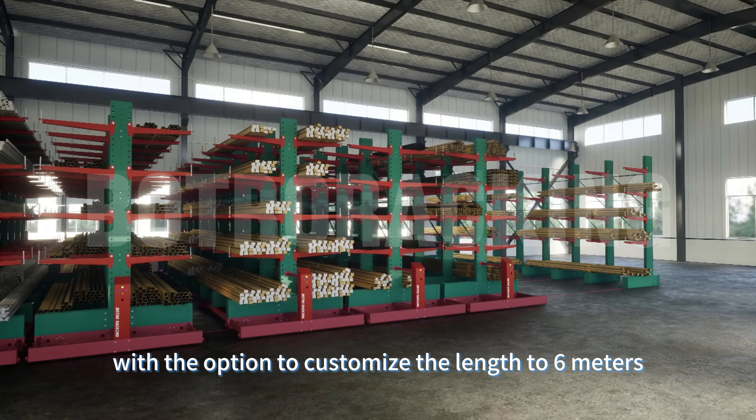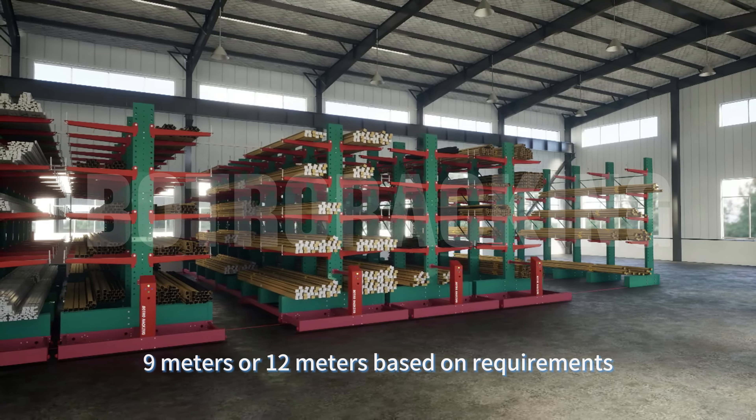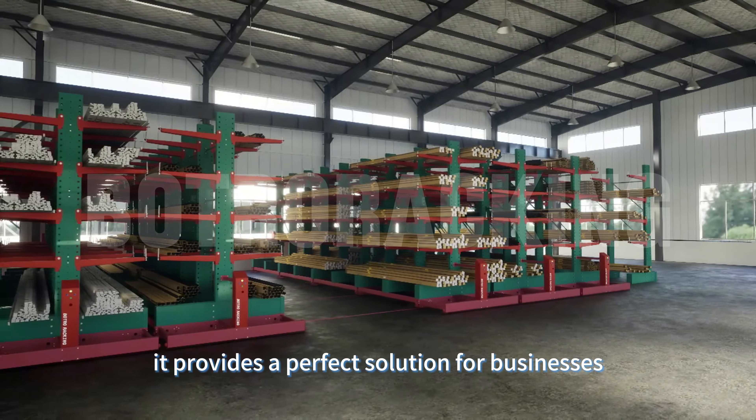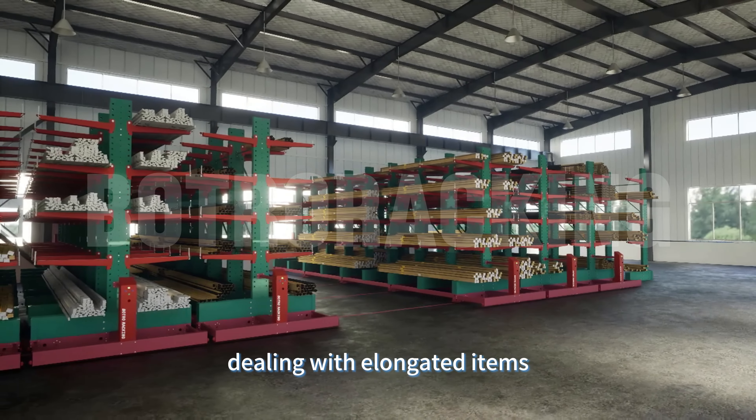With the option to customize the length to 6 meters, 9 meters, or 12 meters based on requirements, it provides a perfect solution for businesses dealing with elongated items.